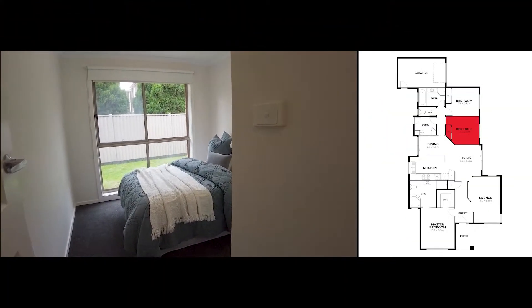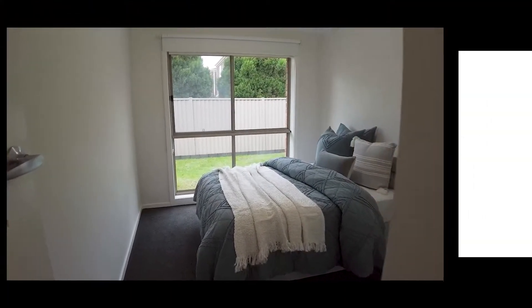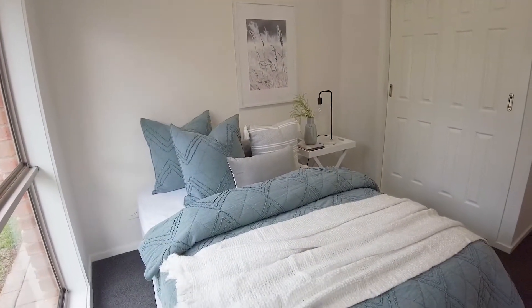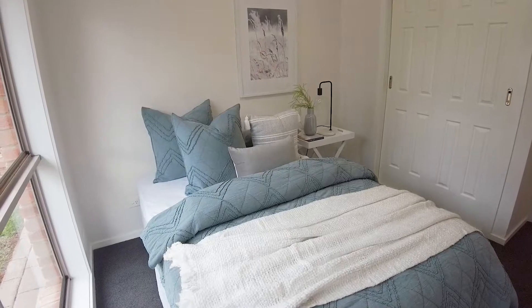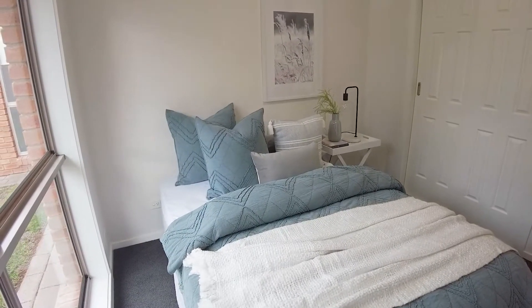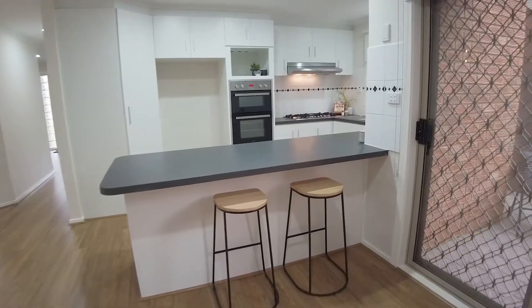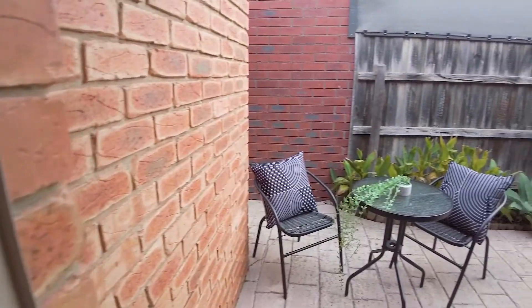And our third bedroom with built-in robes and lots of natural light. Just outside the kitchen area you'll notice a cute little courtyard.